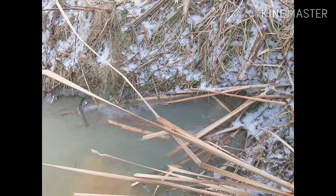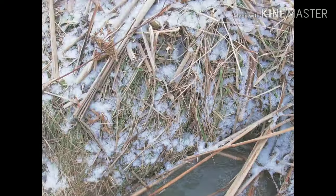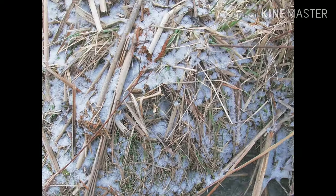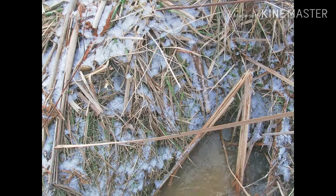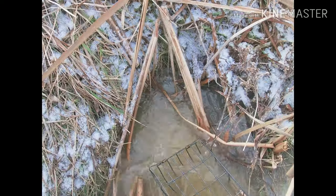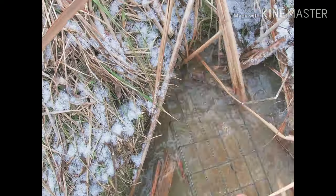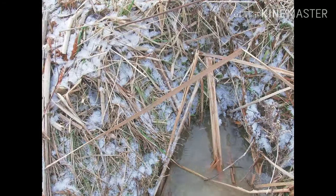I can already see a little indention. So I feel around the bank, use my foot — just like that. Boom, found a den. Take a colony trap, slide it up in there just like that.